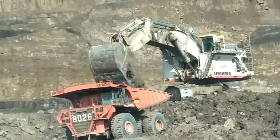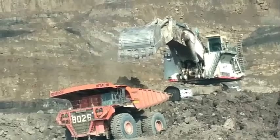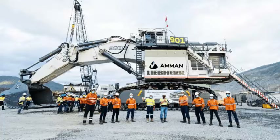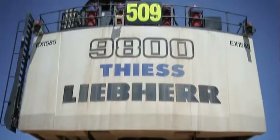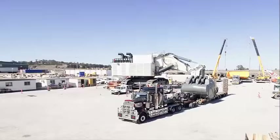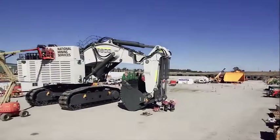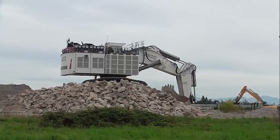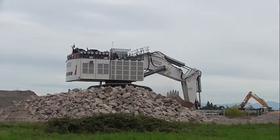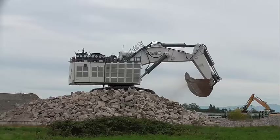The R9800's advanced electronic control system and hydraulic system ensure that the machine is operating at optimal levels, reducing downtime and increasing productivity. The R9800's advanced hydraulic system and bucket design result in reduced energy consumption and longer component life, reducing operating costs for mining companies. The R9800's advanced safety features help to reduce accidents and increase worker safety, resulting in a safer working environment for all.